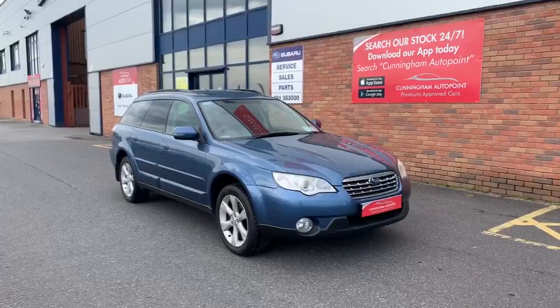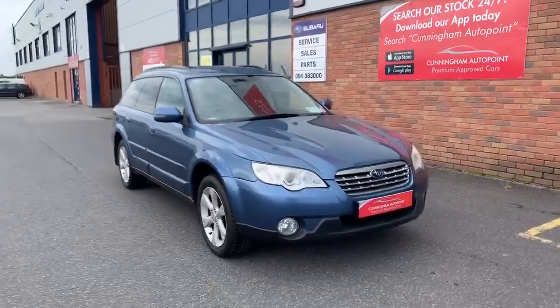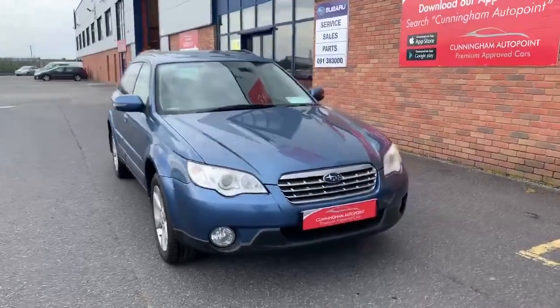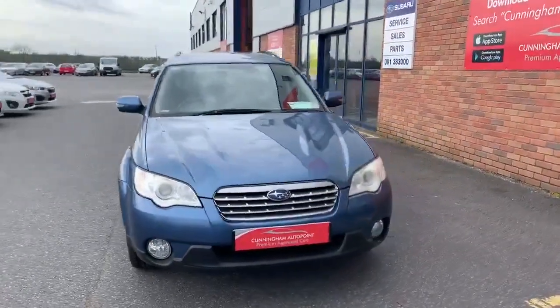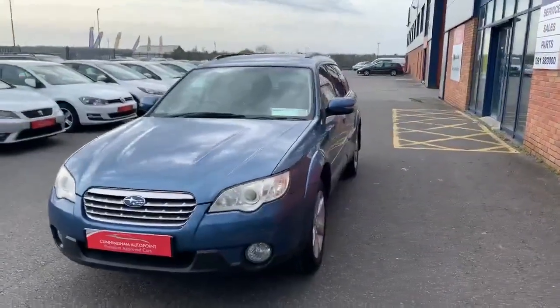Here we have a 2008 2.5 petrol Subaru Outback, finished in stone blue metallic with 17 inch alloy wheels.